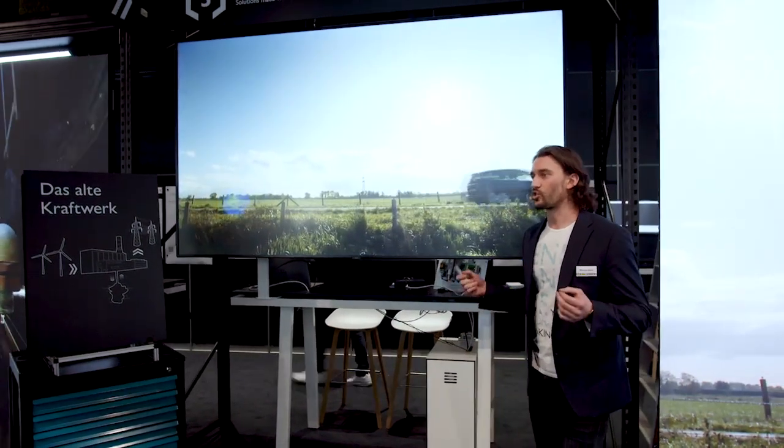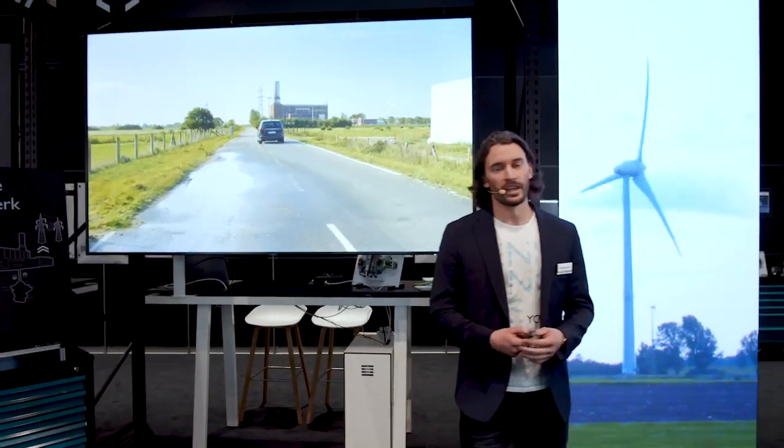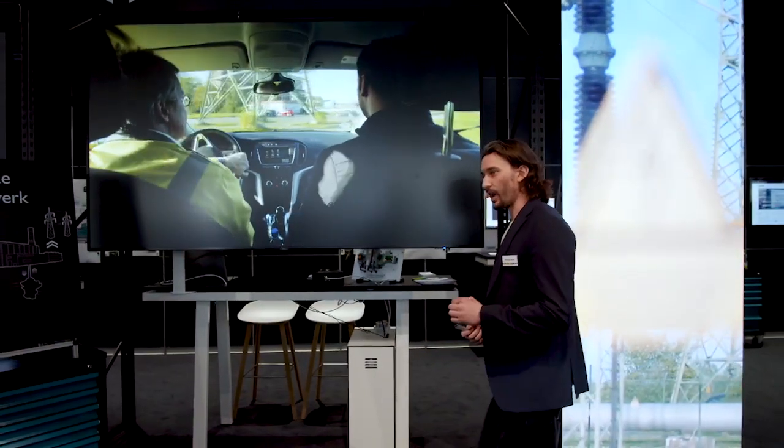This power plant is all about storing energy. Surplus electricity generated by wind turbines up in the north is saved here so that it can be fed back into the power grid when it's really needed the most. This stabilizes the power grid.